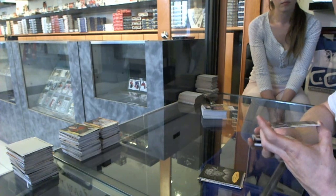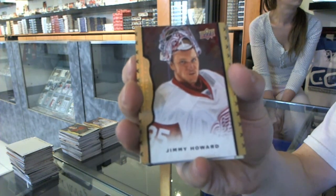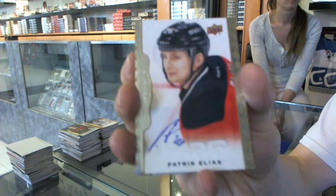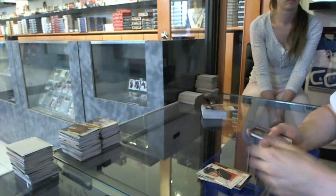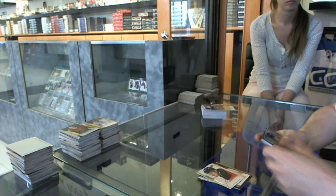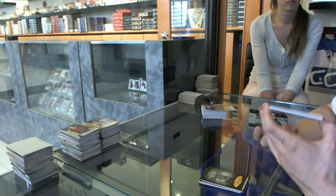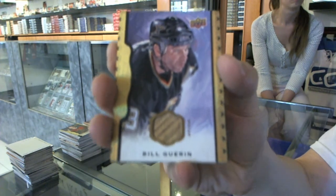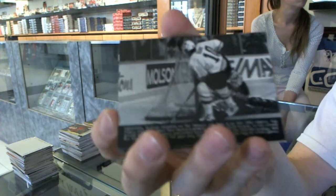We've got a black frame numbered 44 of 50 for the Detroit Red Wings, Jimmy Howard — James Tiberius Howard. We've got an autograph for the New Jersey Devils, Patrick Eliash. Black and white portrait for the Pittsburgh Penguins, Sidney Crosby. We've got a game-used stick black frame numbered 33 of 35 for the Dallas Stars, Bill Gary. Wire photo for the New York Rangers, Mike Richter.